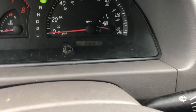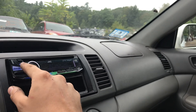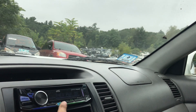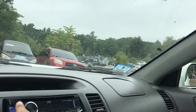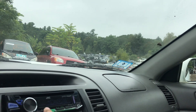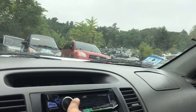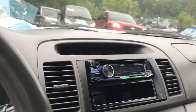All the windows go up and down except for the back passenger. Mileage. Radio is an aftermarket one and does not want to work for me.